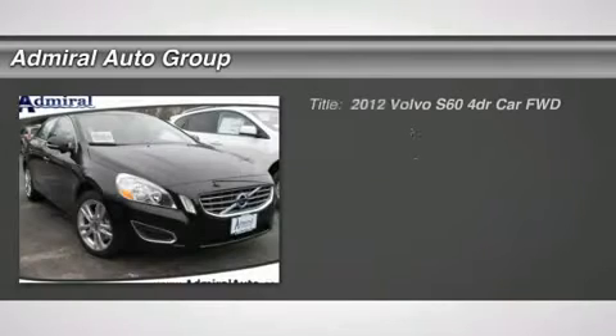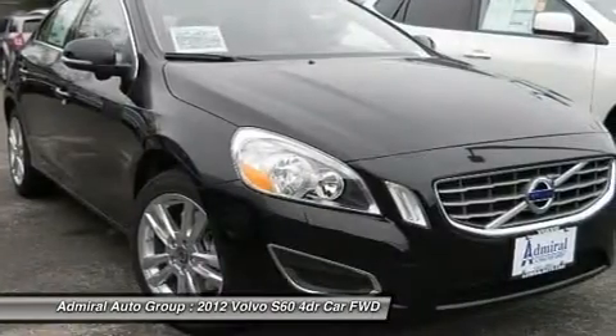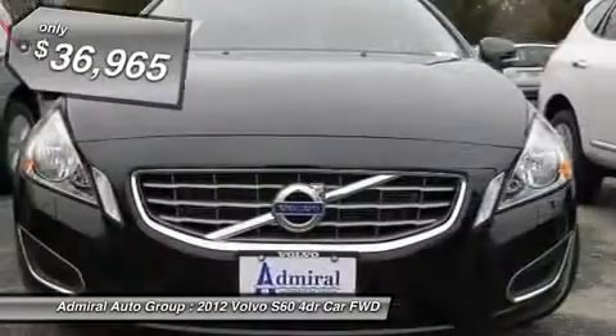The 2012 S60 — downright shameless with the affection it shows for curves. Volvo S60 is waiting for you and is priced below $40,000.